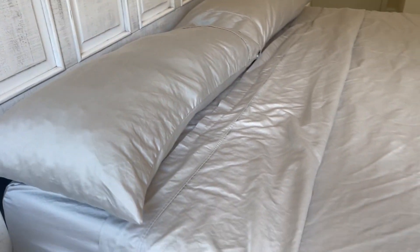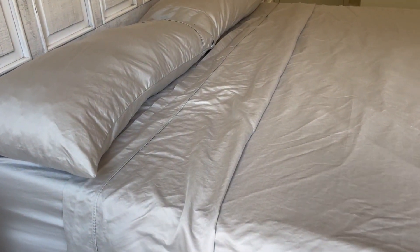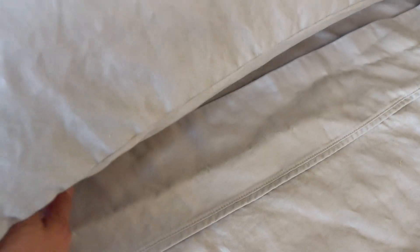Hey there! I wanted to hop on and share with you about these CGK Hotel Luxury sheets. The company sent these to me so I could give you this up-close look. Let's get started.